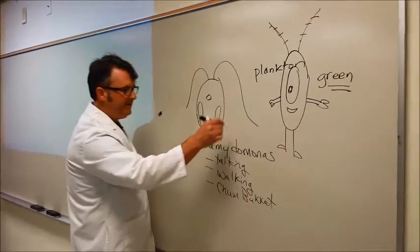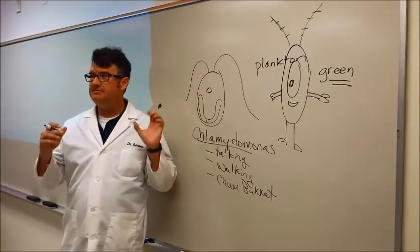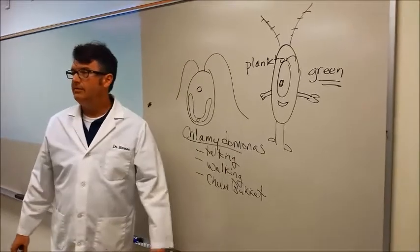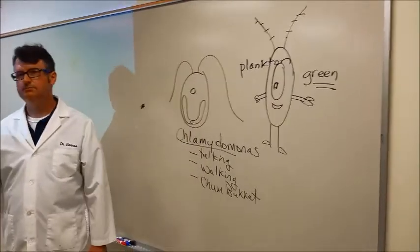I do not think that Chlamydomonas organisms do any of these, but as far as resemblance goes, this is my theory on who Plankton from Bikini Bottom really is. This is the true identity, the science identity of Plankton. That is what I say.